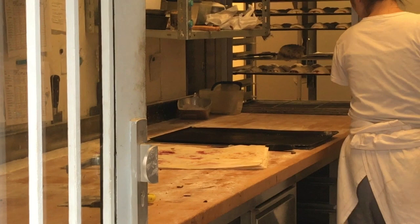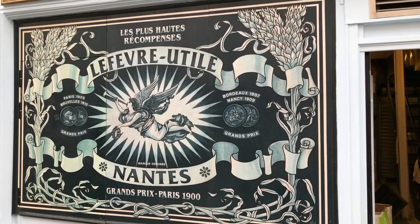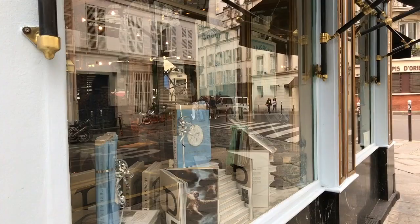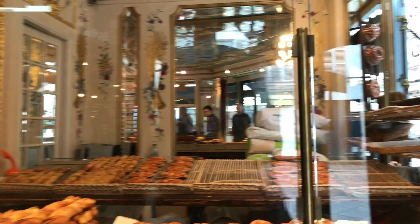Christophe Vasseur went from fashion industry sales executive to baker at the age of 30. The bakery he took over in 2002 had been a bakery since 1889. Being one of the last authentic bakeries in Paris, Christophe thought that it would be the perfect location to set up shop — or as they say in France, mise en place boutique.